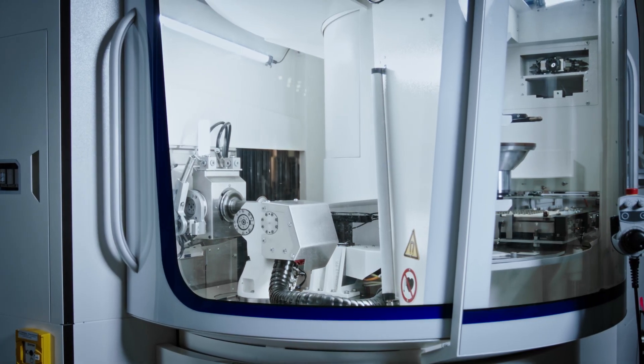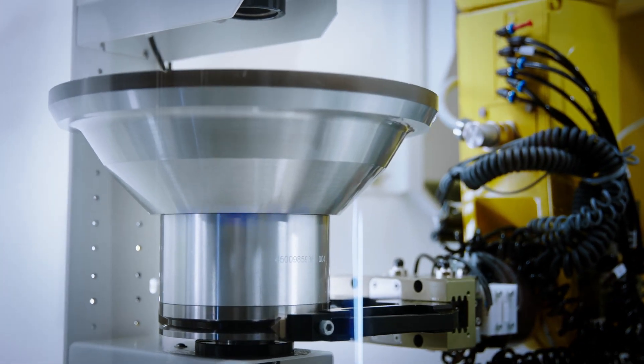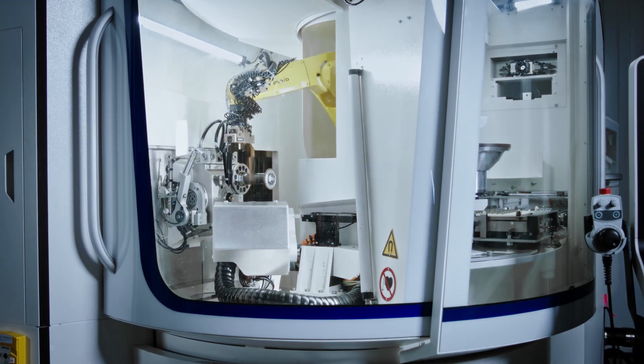A 5.5 kW spindle with an HSK E50 interface and a maximum grinding wheel diameter of 250 mm stand for high and constant material removal.